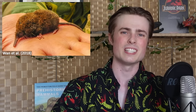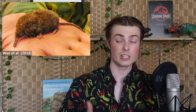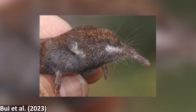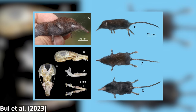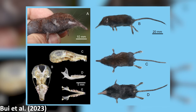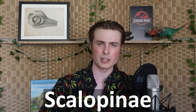Talpidae itself is further divided into three subfamilies. The most basal subfamily is Uropsilinae, the Asian shrew-like moles, which, confusingly, actually do not look all that much like moles — instead, as the name suggests, looking pretty shrew-like. They have obvious external ears, long slender tails, and small claws on their limbs that lack specific adaptations for digging. As such, they probably represent what the ancestral condition for all members of Talpidae was once like, and today only include a single genus found in southwest China and northern Myanmar.